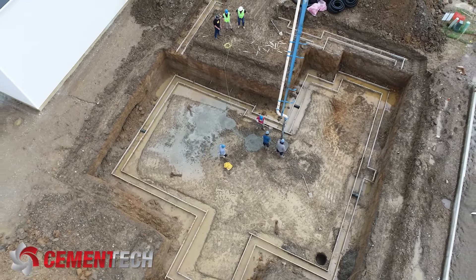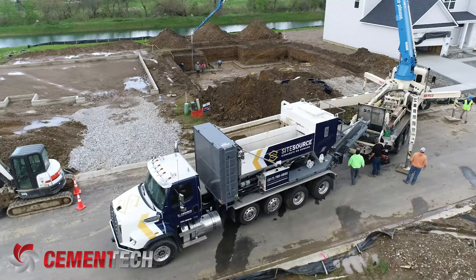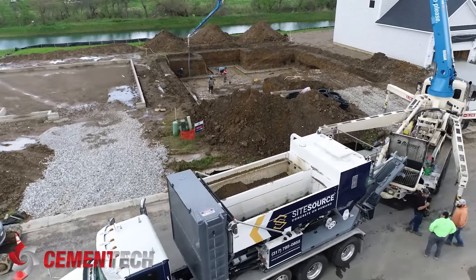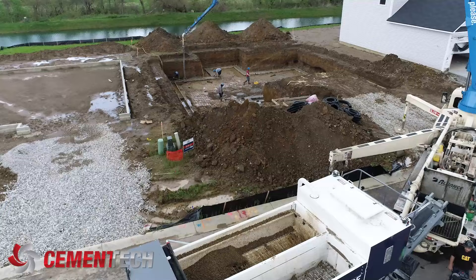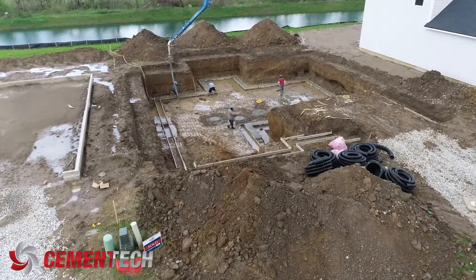The volumetric mixers really support custom construction and all of our needs there. We do some footings, we do driveways, stem walls, repair work for our service department. It really fills those gaps, those needs that we have — those short loads — to make sure that we keep the business moving forward.